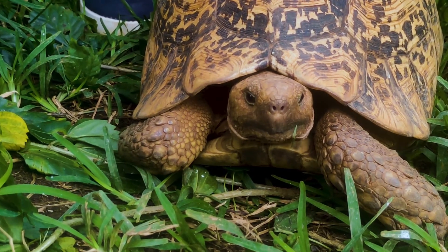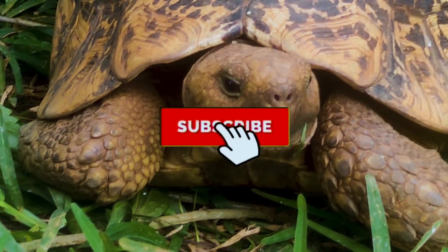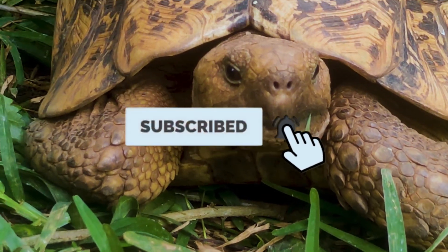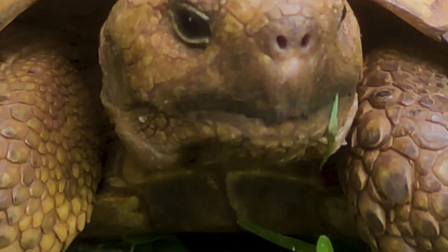That was so amazing! If you enjoyed this, please consider subscribing and supporting the good work by watching whenever we upload. Turn on the notification bell. Thank you. Now let us see the five facts about African tortoises.